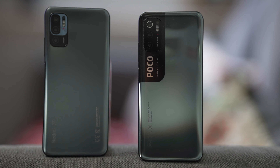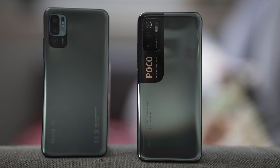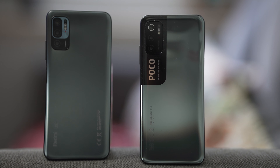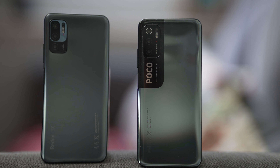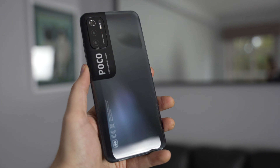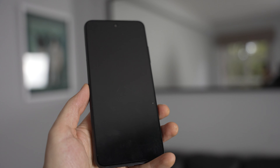The device is very similar to the Redmi Note 10 5G — they're practically the same device apart from a bit of branding and a slightly softer experience change. The device itself is a plastic and glass sandwich: simple plastic on the back and Gorilla Glass on the front.